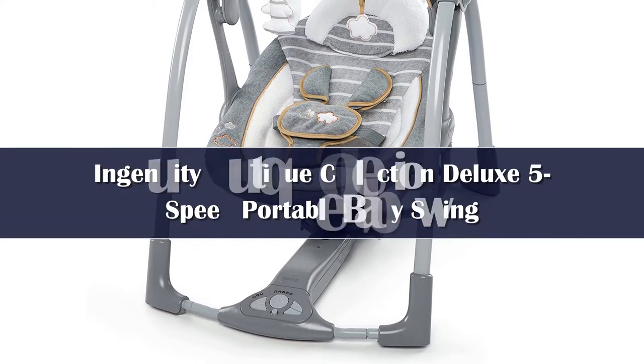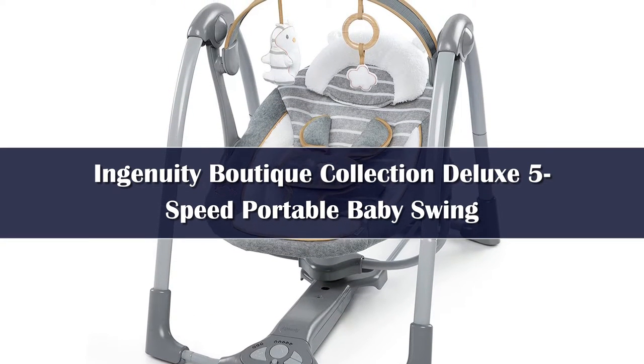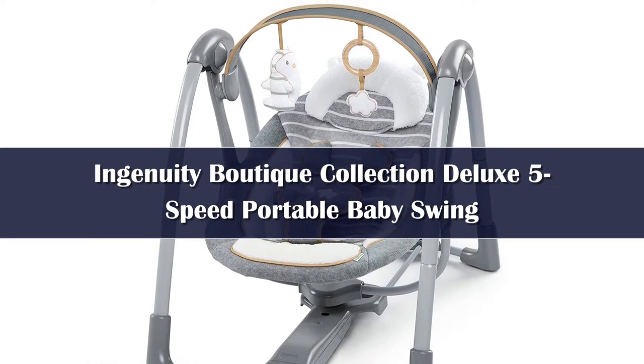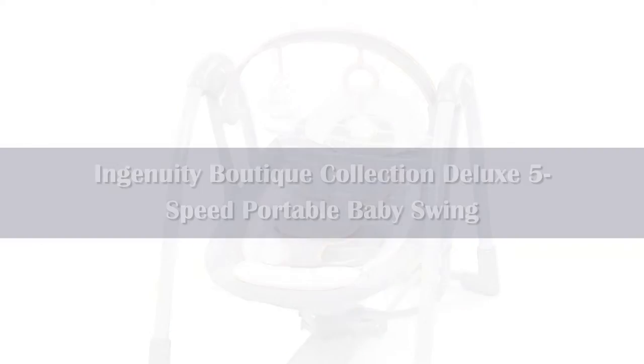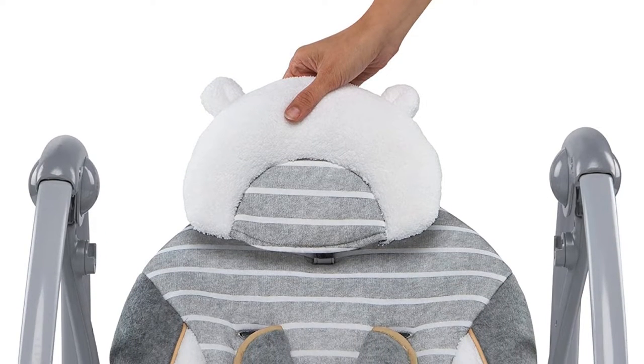Number 5: The Ingenuity Keep Cozy Baby Bouncer, C-Tan Infant to Toddler Rocker grows with baby to be enjoyed for years. Parents love baby rockers and bouncers because they give you a second set of hands while baby sits comfortably in your sight.